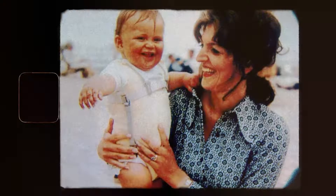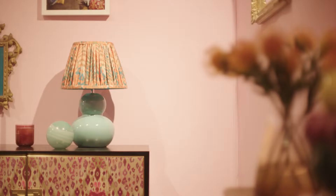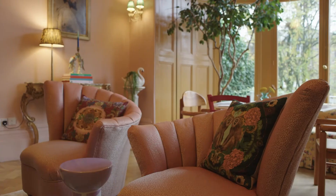Watching my mum as a child, watching how she dressed for her day — she used colour as a tool and I think it lifted her spirits, it made her feel better. So I became interested in that.